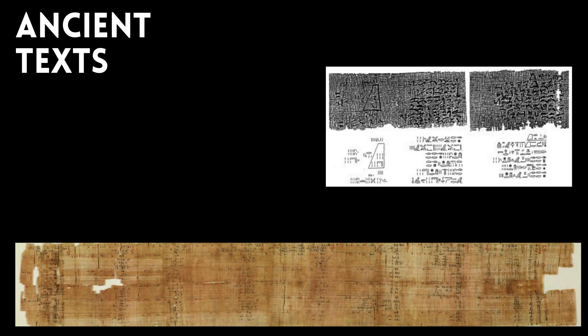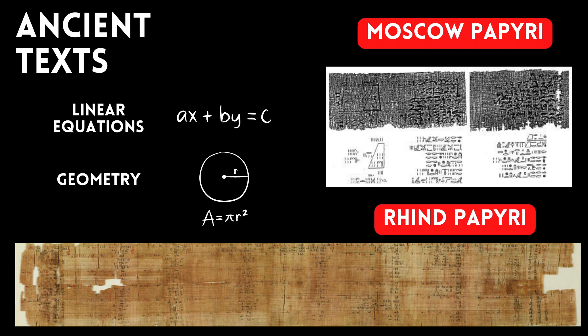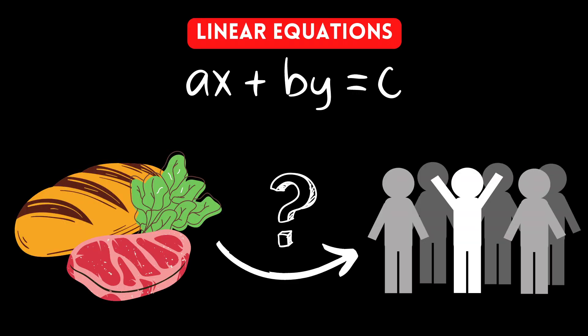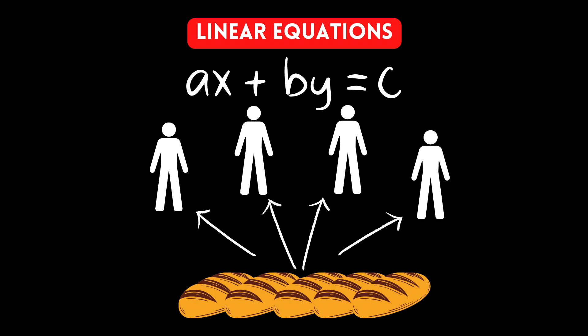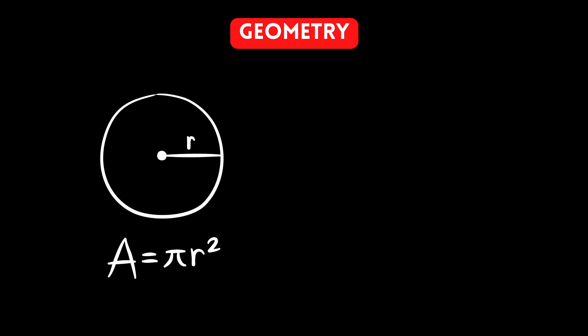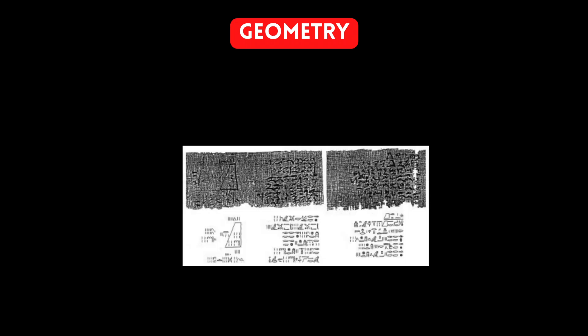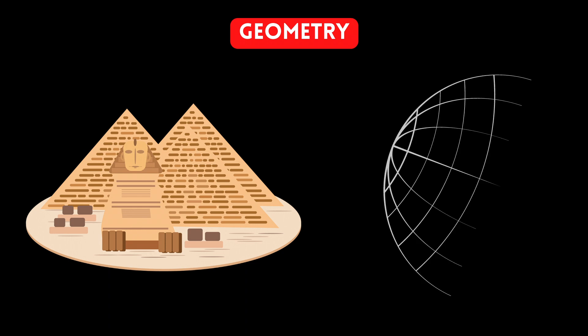From Egypt we find two key texts pivotal in our understanding of the history of mathematics: the Moscow and Rhind Papyrus, named after their discovery and not their content. They deal with concepts of linear equations and geometry. Linear equations were used to solve issues such as the distribution of food — how do you divide 100 loaves of bread among 30 people, or how much flour does a community of 100 people require? Geometry was used to find the area of a circle, and unlike earlier estimates of pi equals 3, these texts estimate pi to be 3.16 — impressively close to its true value. The Moscow Papyrus also shows formulas for the volume of 3D objects such as pyramids and the surface area of a hemisphere.